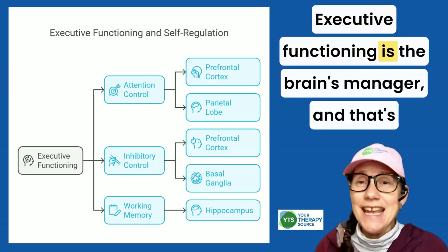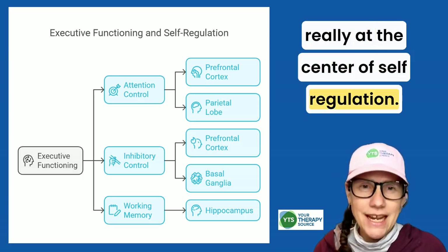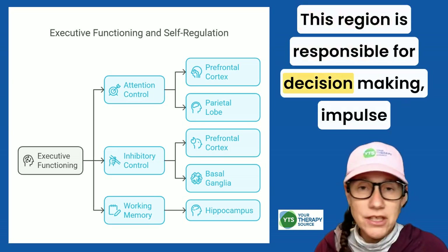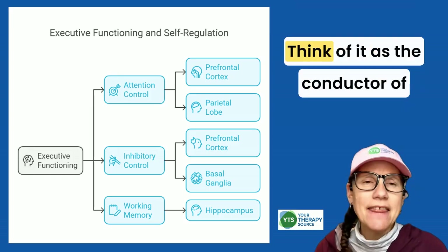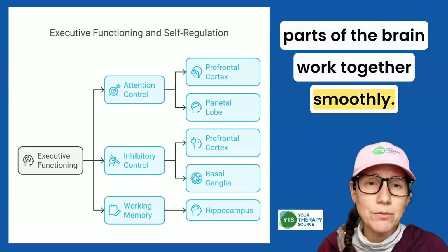Executive functioning is the brain's manager, and that's really at the center of self-regulation. This happens in the prefrontal cortex — the region responsible for decision-making, impulse control, and planning ahead. Think of it as the conductor of an orchestra, making sure all the different parts of the brain work together smoothly.